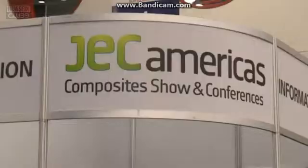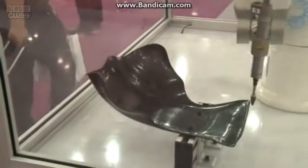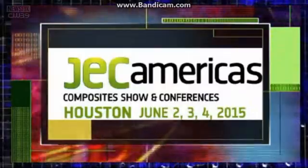The George R. Brown Convention Center is hosting the JEC America's Composite Show and Conference, an event that showcases the many advances in composites manufacturing and 3D printing. More of that later, but first, let's learn about the show.